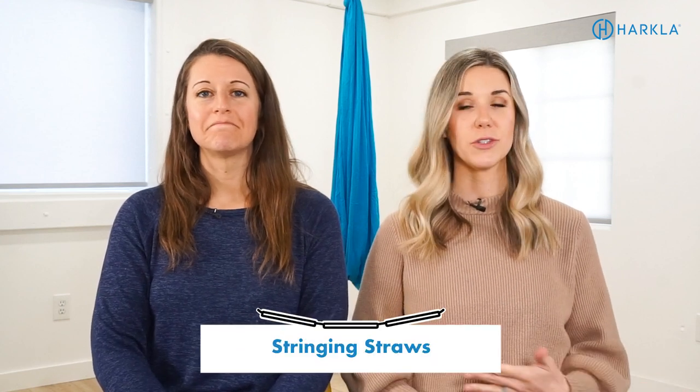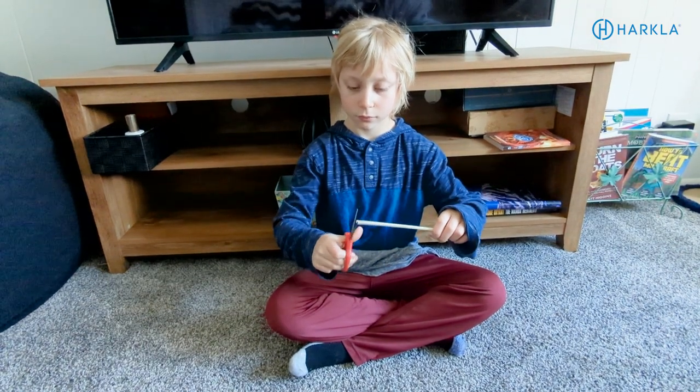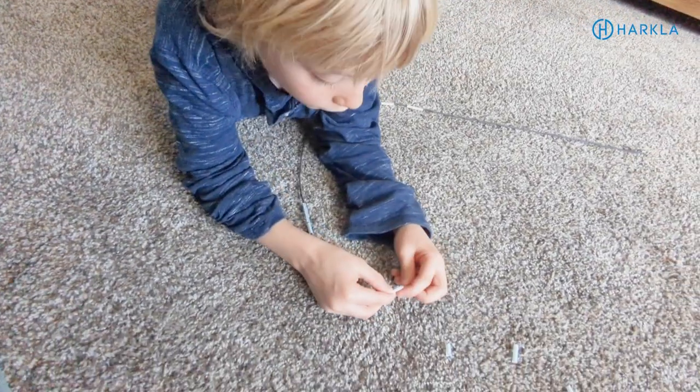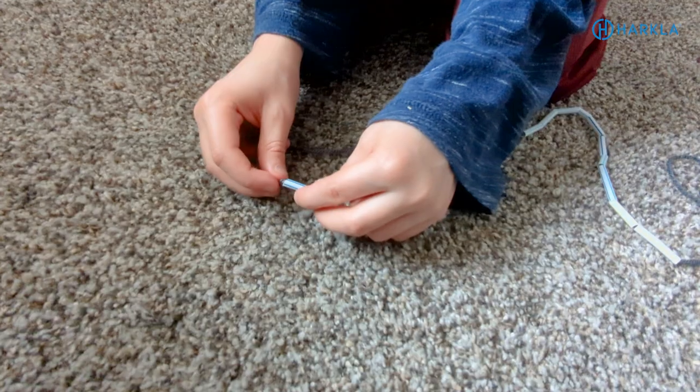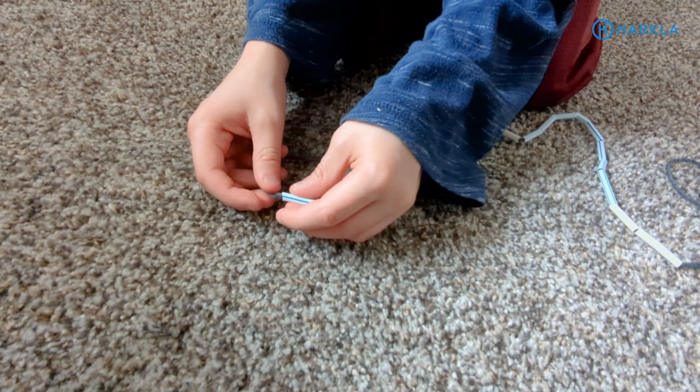Next, we're going to cut plastic straws and string them onto a piece of string. This is a great way to work on multiple skills simultaneously - cutting and stringing. When you cut straws they pop, which is really motivating for kids. Then they have to go crawl on their belly to find them and string them onto a piece of string, hard spaghetti noodle, shoelace, or pipe cleaner - something that might be a little bit easier than just a piece of string.